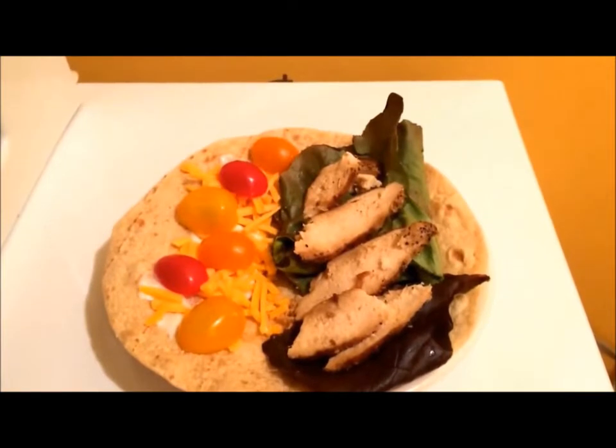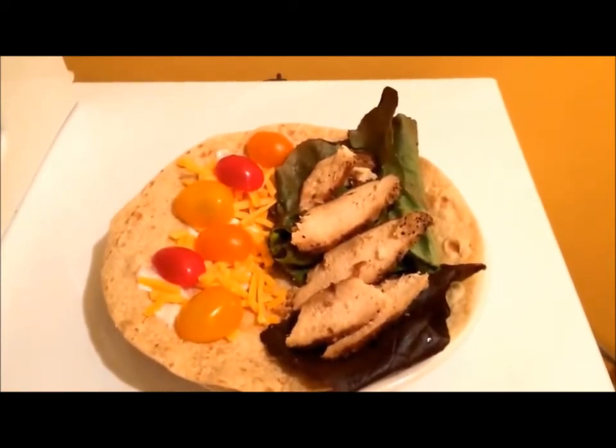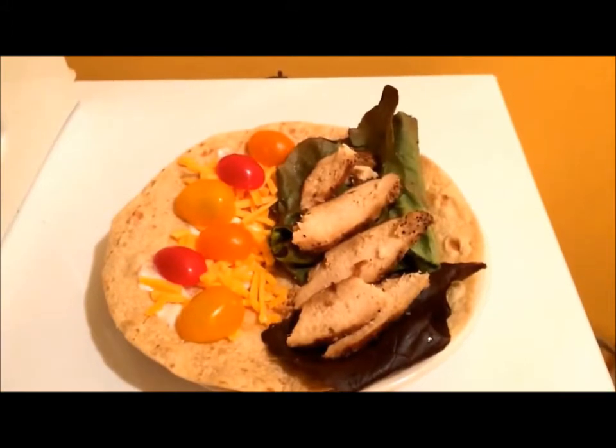Dinner for Wednesday is a soft shell chicken taco with lettuce, sliced tomatoes, sharp cheddar cheese, and Greek yogurt.